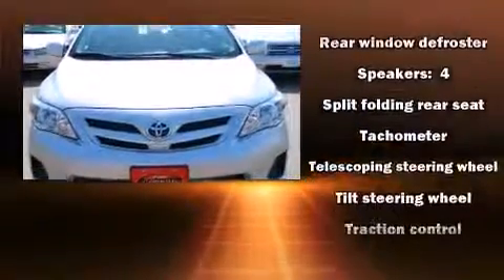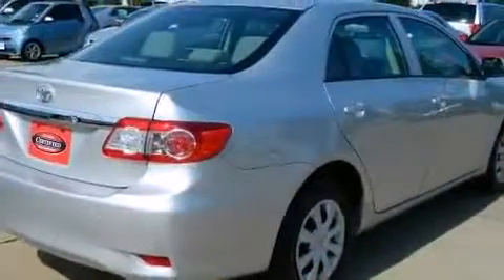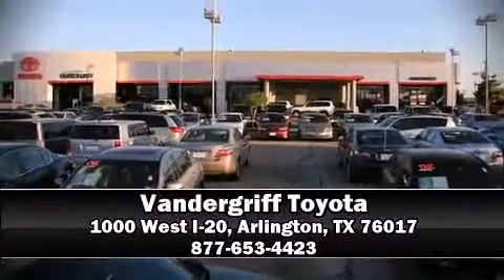This vehicle has achieved certified pre-owned status by passing Toyota's comprehensive certification process. Please don't hesitate to give us a call.